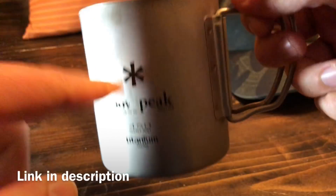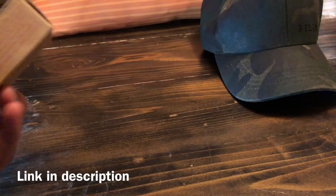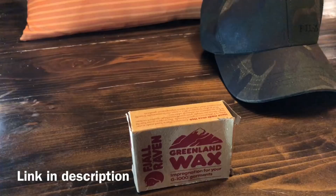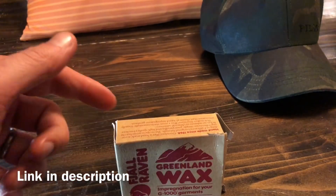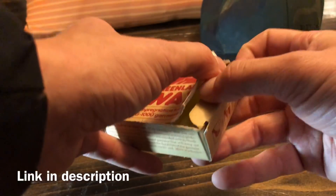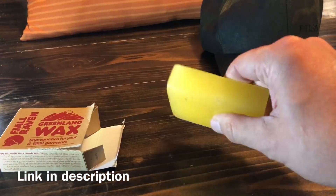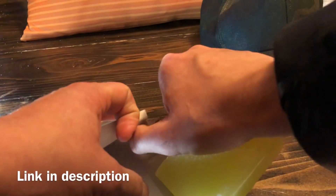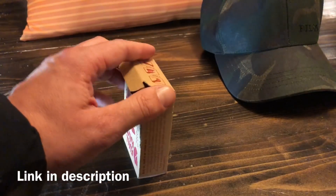Next, if you just need a stocking stuffer: the Greenland Wax from Fjällräven. This is designed to go onto their G-1000 fabric to add waterproofing and windproofing, but this stuff is really cool. I've actually put it on casual jeans, hats, and tarps — you just rub it on and hit it with a hairdryer and it makes pretty much anything super water resistant. You can remove it by washing in hot water.